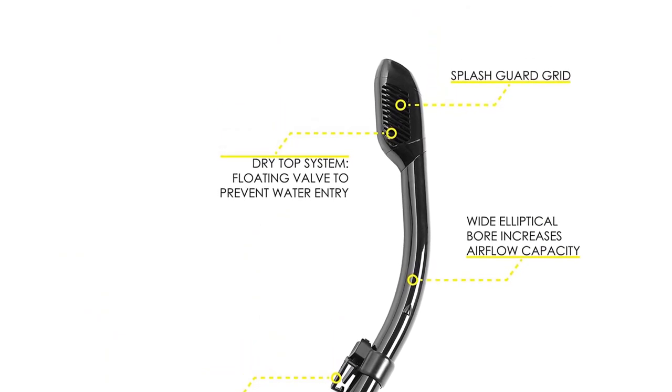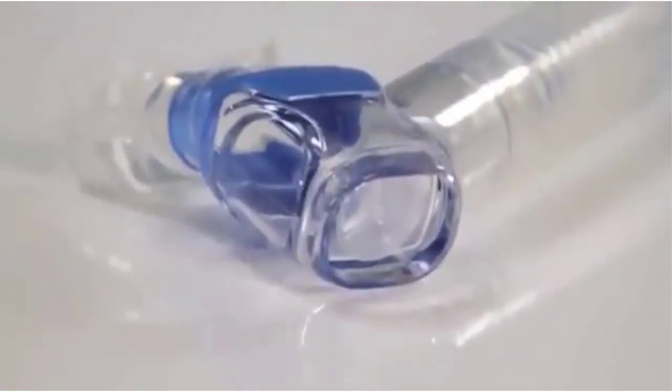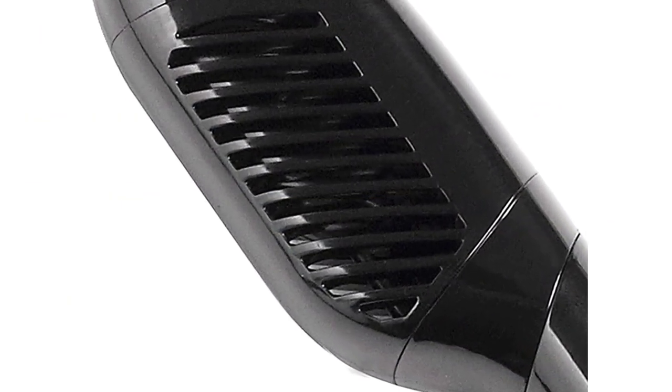Features like the unique dry top valve, large elliptical purge valve, and drop-away flexible silicone tube make this dry snorkel reliable even in rough waters. In addition, the hypoallergenic silicone, ergonomically shaped tube, and quick button release mask clip make it both super comfortable to wear and easy to use.